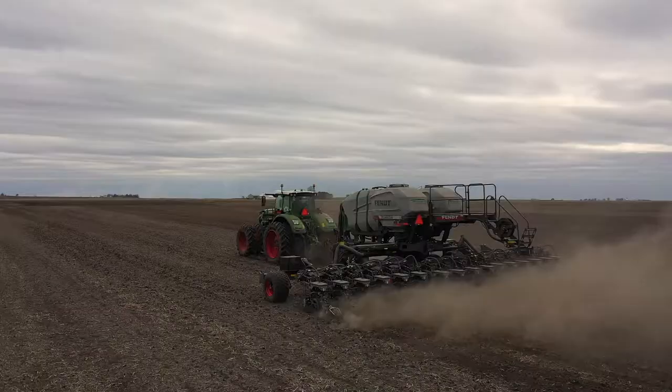It won't be too long, believe it or not, before we start talking about planning for 2021. For This Week in Agribusiness, I'm Chad Colby.